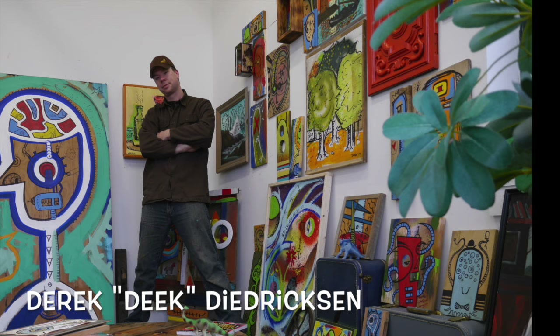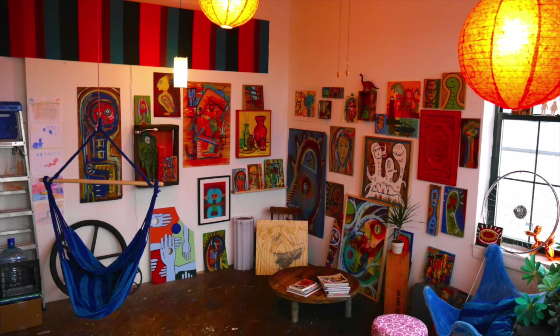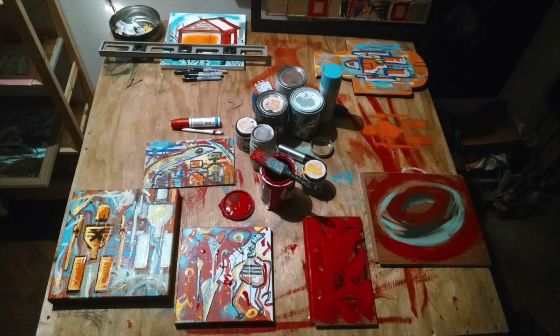My name is Derek Diedrichsen. I run a blog called relaxshacks.com, just doing a quick ad-lib one-take video here, narration-wise. This is my studio in Stoughton, Massachusetts, an old boot factory building that was renovated by Steve Kelly, who did a fantastic job.